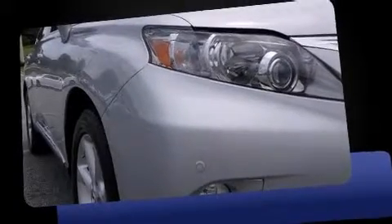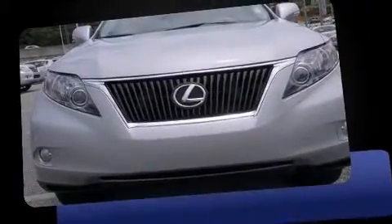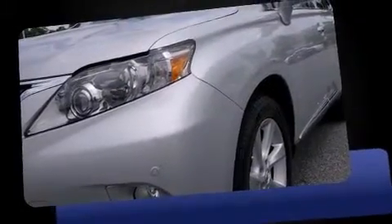Discerning drivers will appreciate the 2010 Lexus RX 350. A 3.5-liter V6 engine pairs with a sophisticated 6-speed automatic transmission, and all-wheel drive keeps this model firmly attached to the road surface.